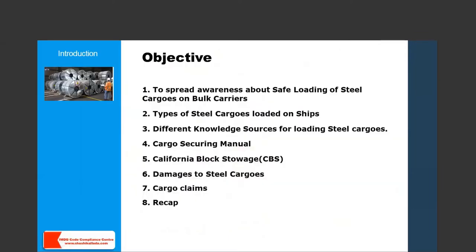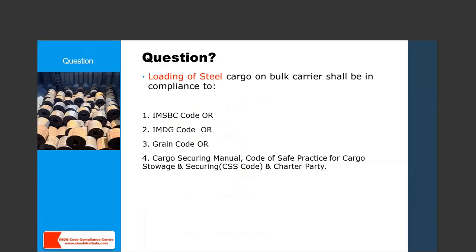The objective of today's webinar is to spread awareness about the safe loading of steel cargoes on bulk carriers: what are different types of steel cargoes loaded on ships, what are different knowledge sources for loading them, what is the cargo securing manual, what is CBS (California Block Storage), what damages happen to steel cargo, and what cargo claims are faced in this industry. A question: loading of steel cargoes on a bulk carrier shall be in compliance with — number one IMSBC code, number two IMDG code, number three grain code, or number four cargo securing manual, CSS code, and the charter party?